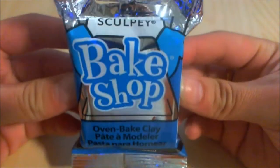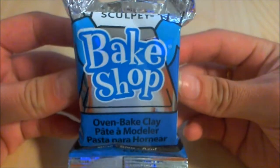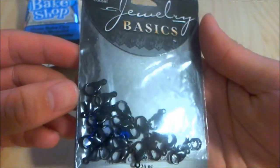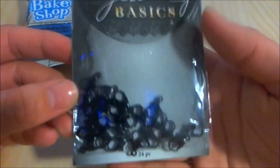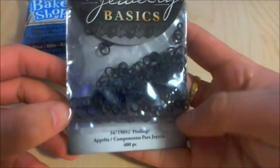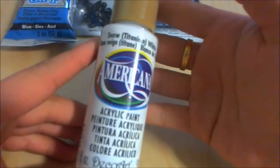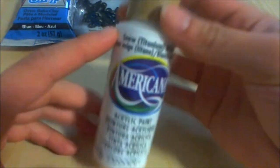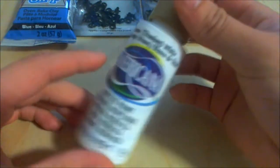First I went to a craft store named Beverly's and I just got a few items that I thought I needed. This is Blue Bake Shop by Sculpey and I really like this type of blue. I got some findings — these are black lobster clasps. I also got some jump rings. Finally from Beverly's I got this Americana Snow White Titanium acrylic paint.